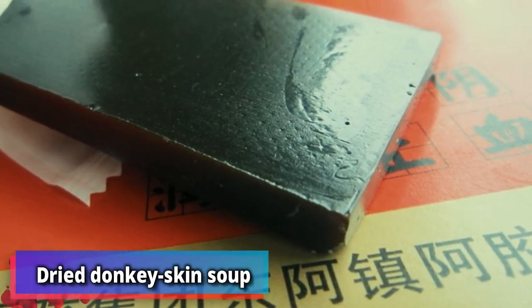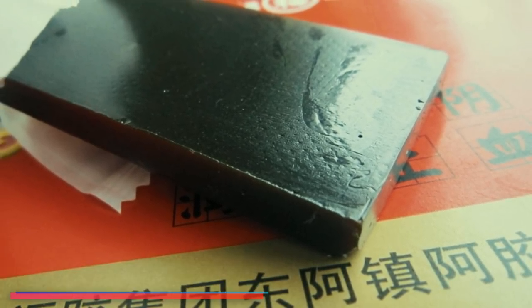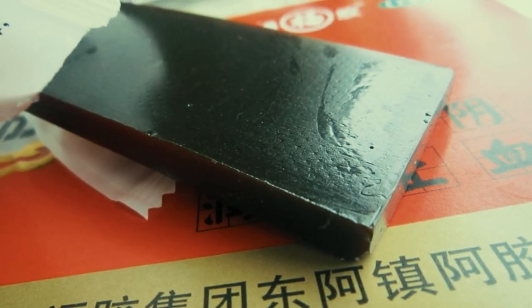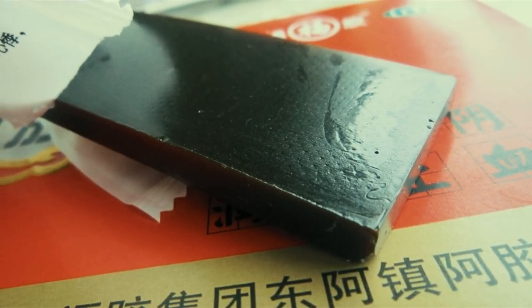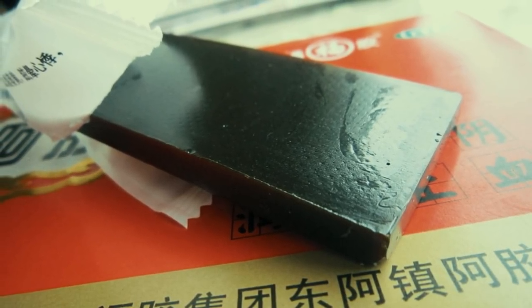Number 2: dried donkey skin soup. Yep, you heard that one correctly. Gelatin or powder that comes from the hide of a donkey is indeed used as a Chinese health remedy. In fact, you can buy it online and dissolve a small amount into hot water or even wine.